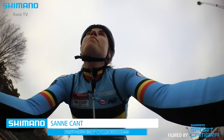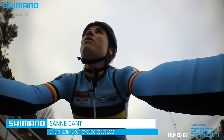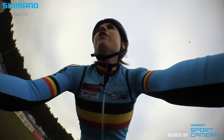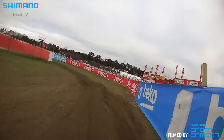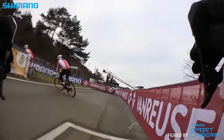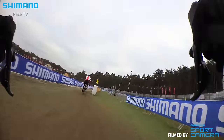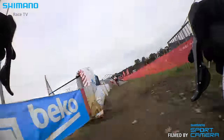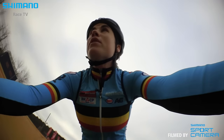We are in Zolden now. This is the start line. It's a lot of wind today. First U-turn of the track. This is a dangerous one at the start. Now we go to a little technical part.